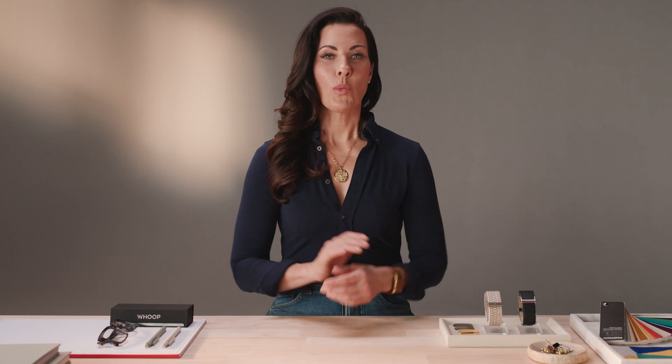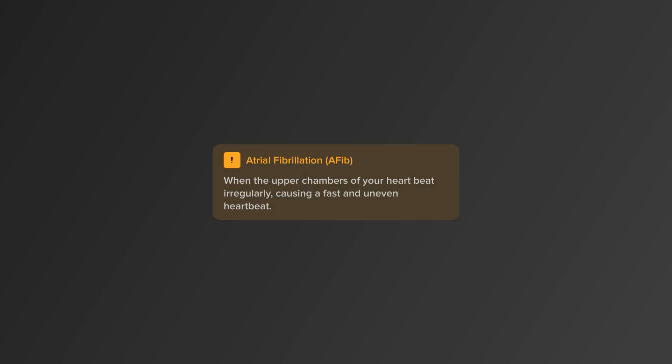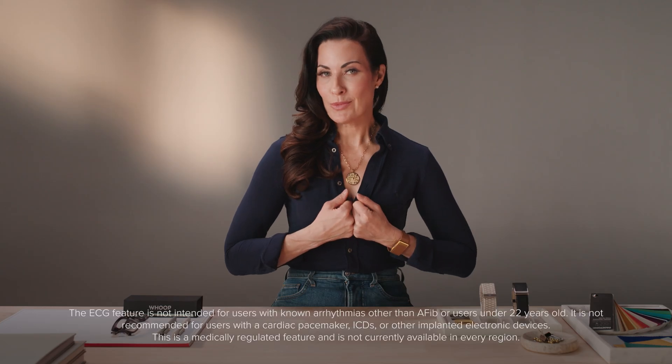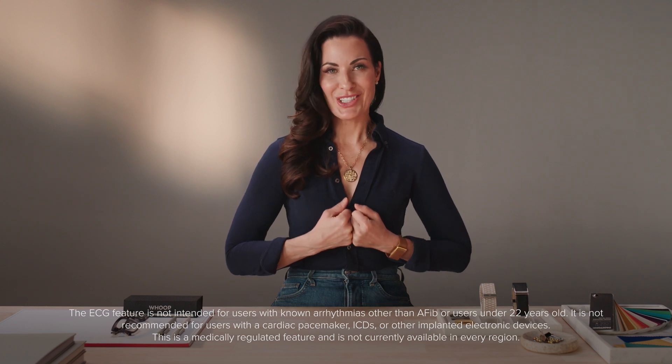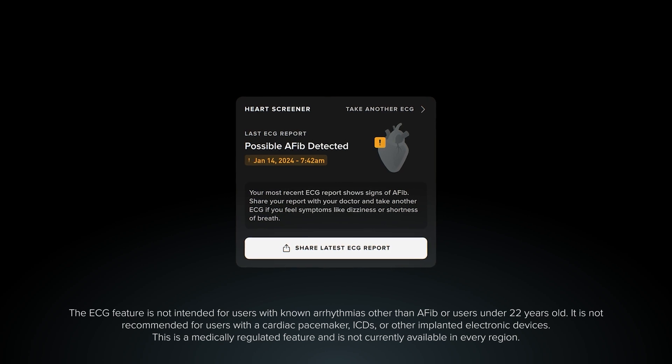What do the results mean? Once the reading is complete, the app will display normal sinus rhythm, possible AFib, or high or low heart rate. Whoop will keep track of every ECG reading you take, and you can share any reading with a healthcare professional.